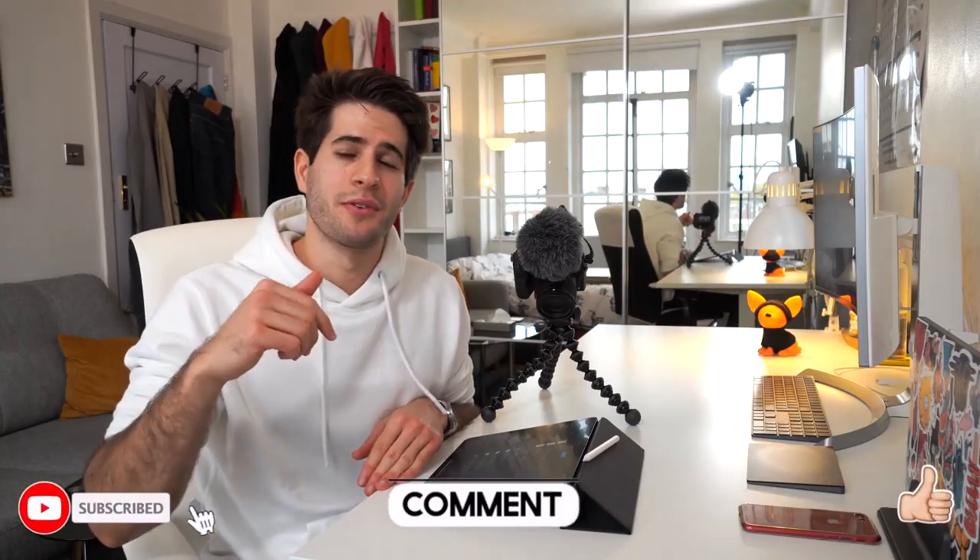I think that pretty much wraps up this video. I hope you've gotten a better idea of how I use my iPad at school and why it's such an important purchase and how it's helped me improve my life as a student. If you enjoyed this video, don't forget to leave a like and a comment down below, subscribe to see more content like this, and I will see you in the next one. Peace.